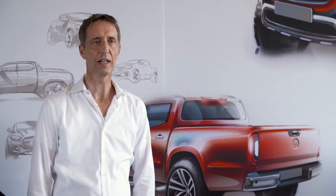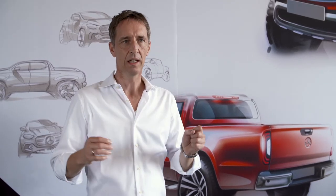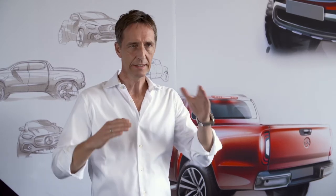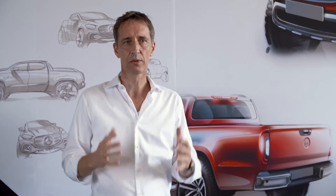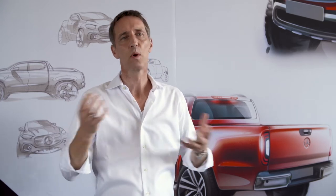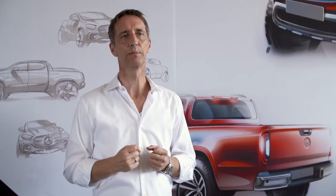The X-Class follows our design philosophy of sensual purity, and in sensual purity you see already the contrast — sensuality and purity at the same time. Take the side section, the shoulder of the car as an example. The shoulder is really muscular, soft but with tension. It's sensual, and the side overall has really tensed lines and is almost without feature lines — so it's very pure. It's pure sculpture, and that is what we mean with sensual purity.